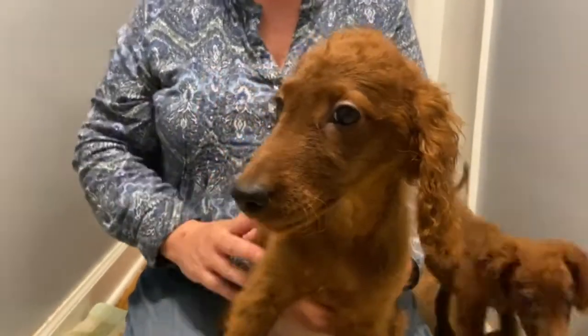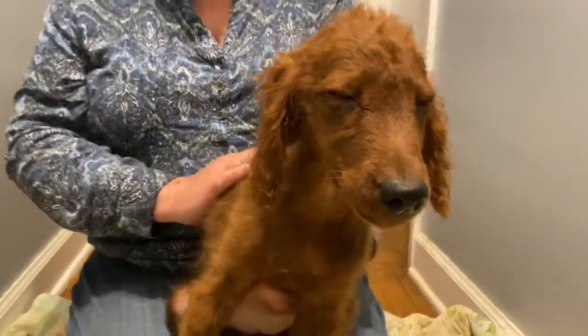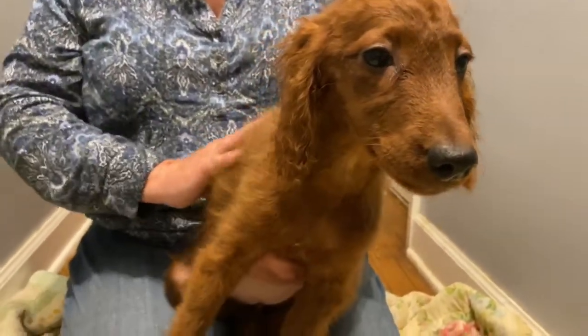She has been microchipped and had her first set of vaccines. She will need two more sets before she can go out in public. She is ready for her new home now.